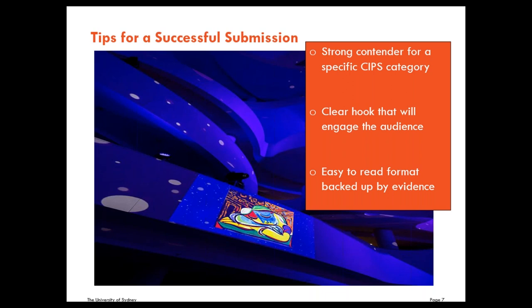Sharing with you some of what worked well for the University of Sydney. Firstly, choosing a strong contender for a specific category — think about the work in your landscape and you'll often find there's a clear winner and a clear contender for recognition. Clear hook that will engage the audience: make a case that will engage the reader. The University knew this project had significant research benefits. Additionally, the societal benefits were immense and were included in the submission, forming a clear hook. Easy-to-read format backed up with evidence — key is providing compelling evidence to support your submission.